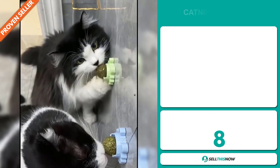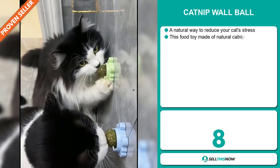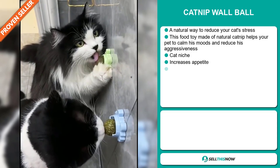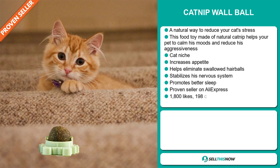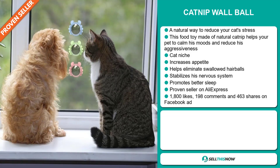Our next product is the Catnip Wall Ball. This is a natural way to reduce your cat's stress. This food toy made of natural catnip helps your pet calm his moods and reduce his aggressiveness. It also increases appetite and helps eliminate swallowed hair balls. It stabilizes his nervous system and promotes better sleep. It falls under the cat niche market.